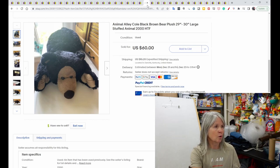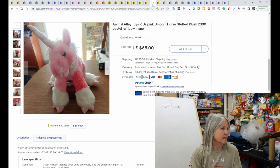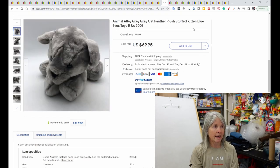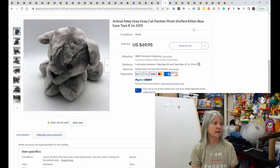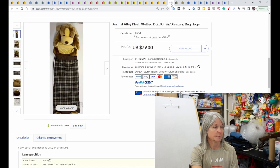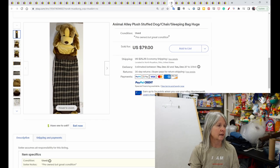A pink unicorn from 2000 with a pastel rainbow mane sold for $65. A pink pony described as four feet, jumbo-sized, also sold for $65. A gray cat/panther from 2001 — very unique color, not typical — sold for $69.95. And some type of dog with a sleeping mat attached sold for $79.